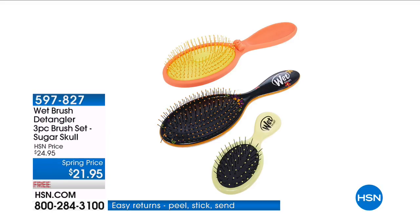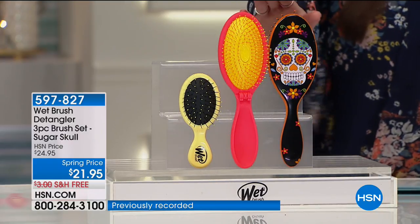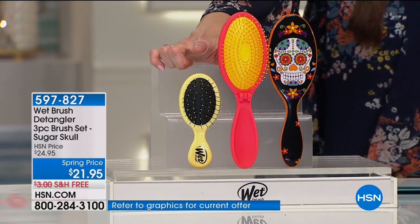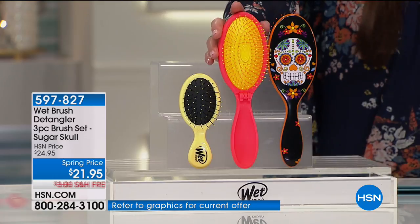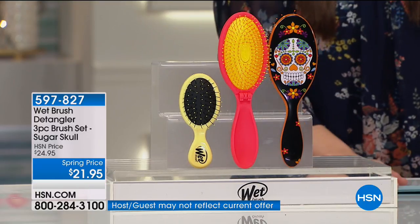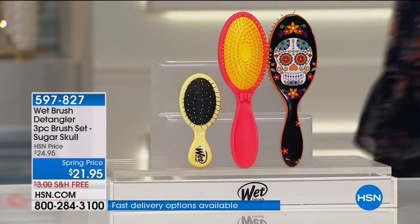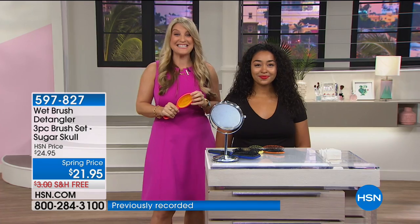This has been another very popular set and this is called our sugar skull design. It's so super fun. What you're getting in this one is that number one selling detangler brush, plus the mini brush for travel or to keep in your handbag or for your teenagers to keep in their backpack. You're also getting the pop fold brush — it will literally pop down and fold in half. So easy to take with you. $21.95 for all three. The best value anywhere on the number one selling brush. How stinking cute is this set?